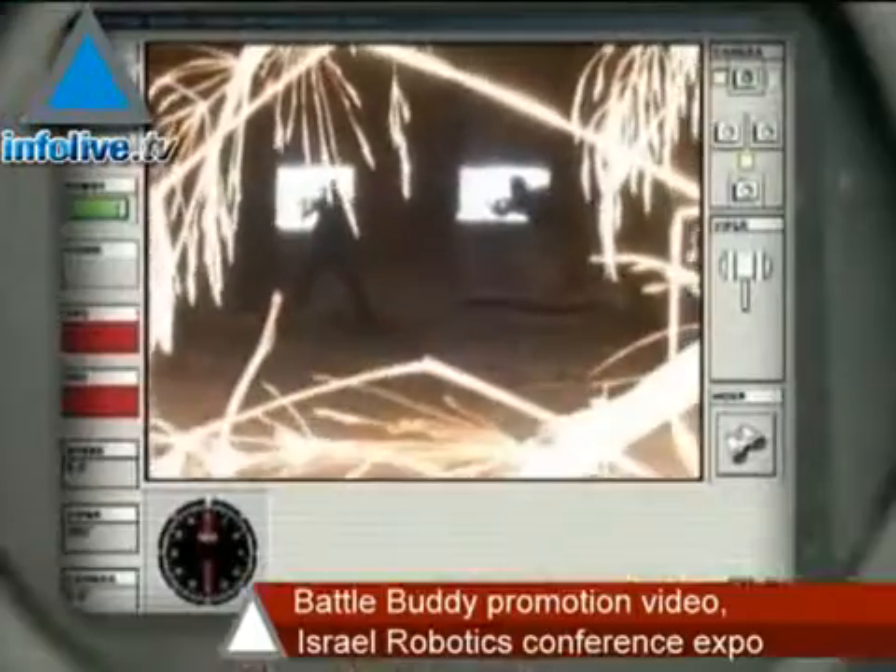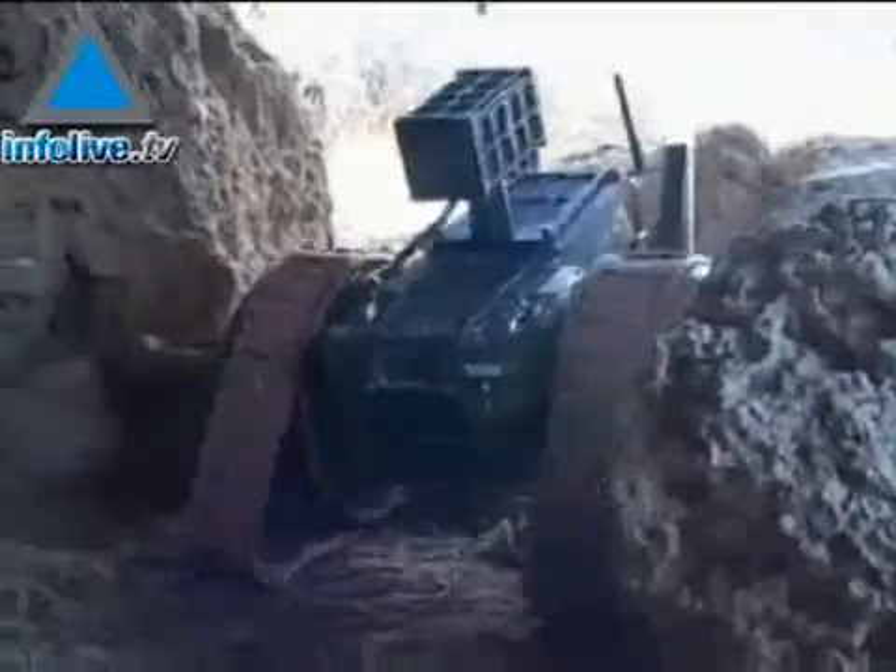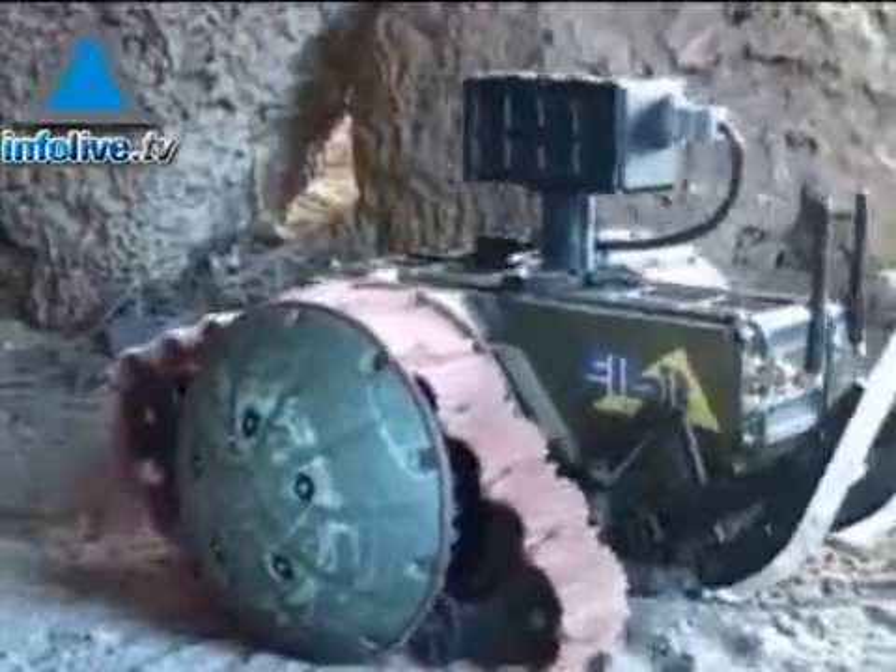A multipurpose intelligent battle buddy that leads the way in combat and assists dismounted units in a variety of scenarios, scaling buildings, caves and tunnels, and will take the bullet in ambush situations.